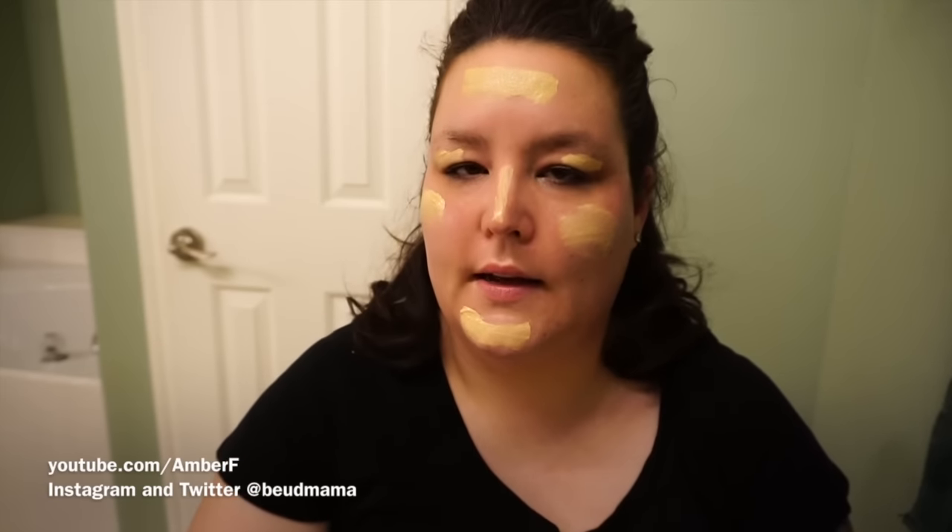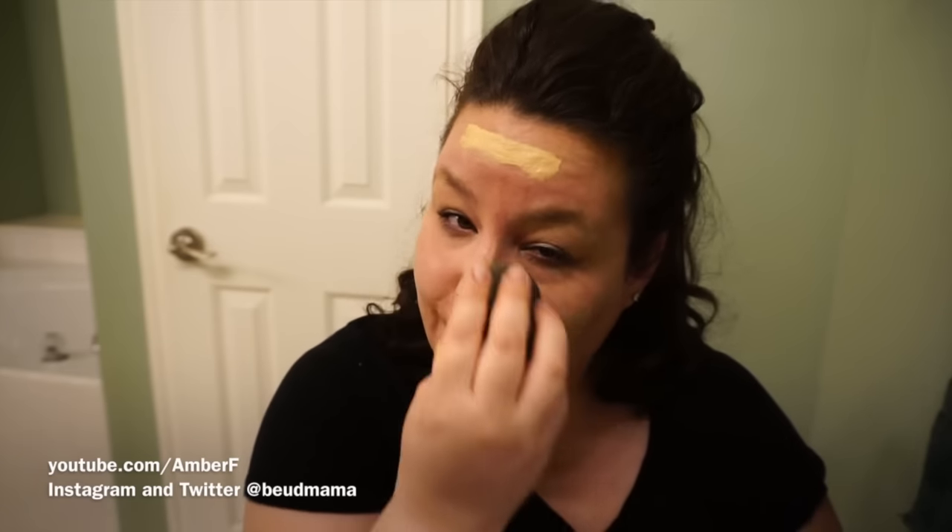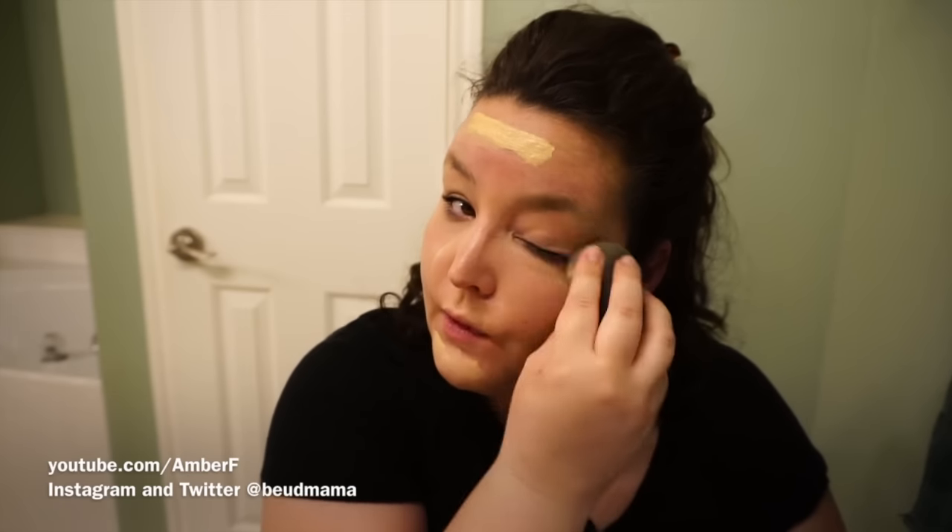I'll give a full review comparing the two. I'm also thinking I may have finally found a holy grail product to match the Maybelline Instant Age Rewind Brightener I've been using for years — Urban Decay just released the Naked Skin Color Correcting Fluid, and I bought the pink one to try out. That might be part of that comparison review as well.